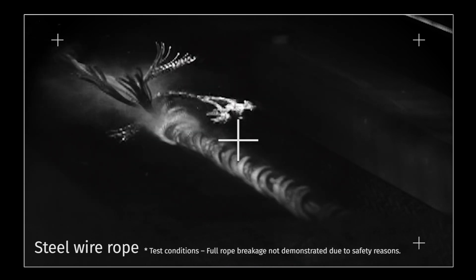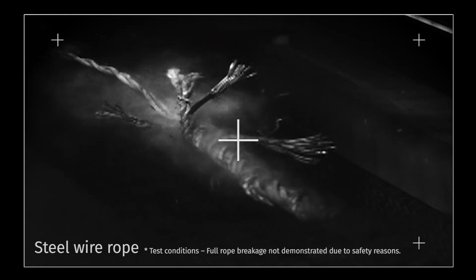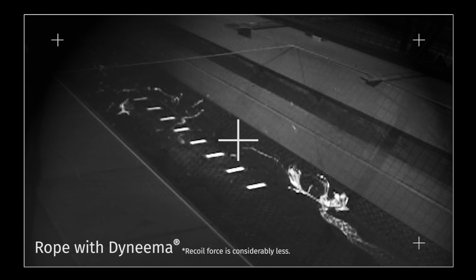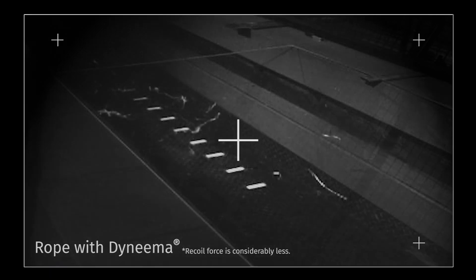Steel wire rope is also formed of many strands, which form dangerous sharp edges in the event of breakage. When a rope made with Dyneema breaks, the force is considerably lower, with linear recoil that displays no snaking behaviour.